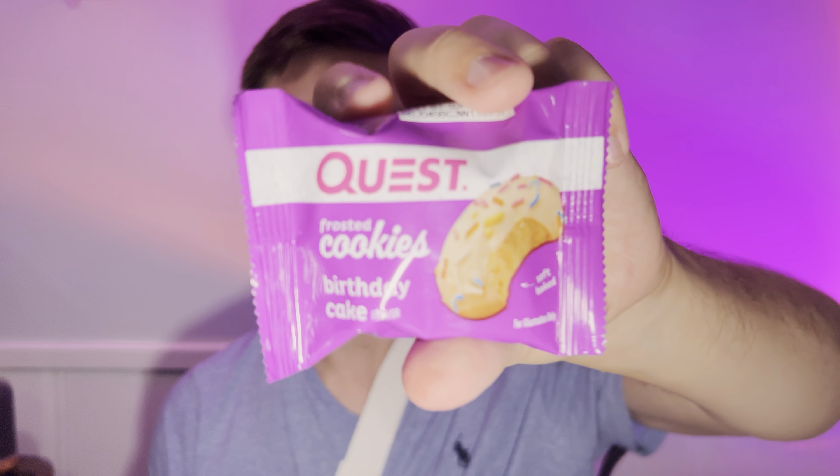In this video I'll be doing a review of the Quest Frosted Cookies Birthday Cake. This is a little mini cookie with only one gram of sugar, one gram of net carbs, and five grams of protein per cookie. It doesn't have the nutrition label on it but you can get that online. It's fairly low calorie, and this is what it looks like.